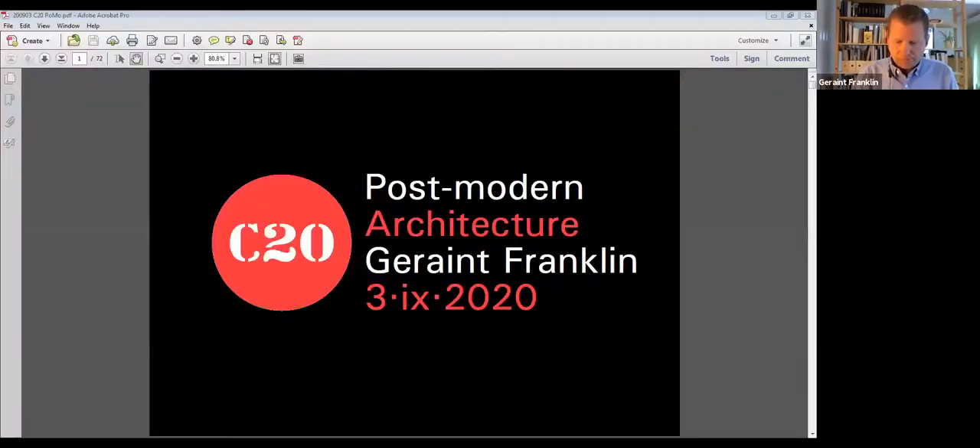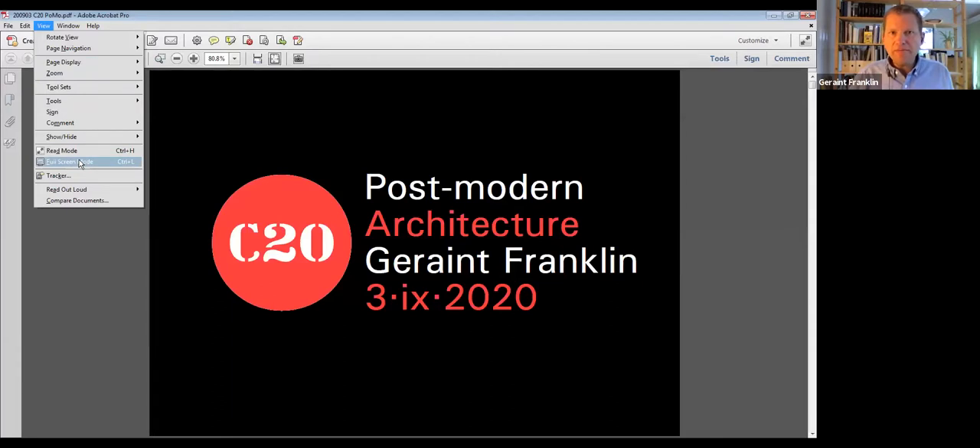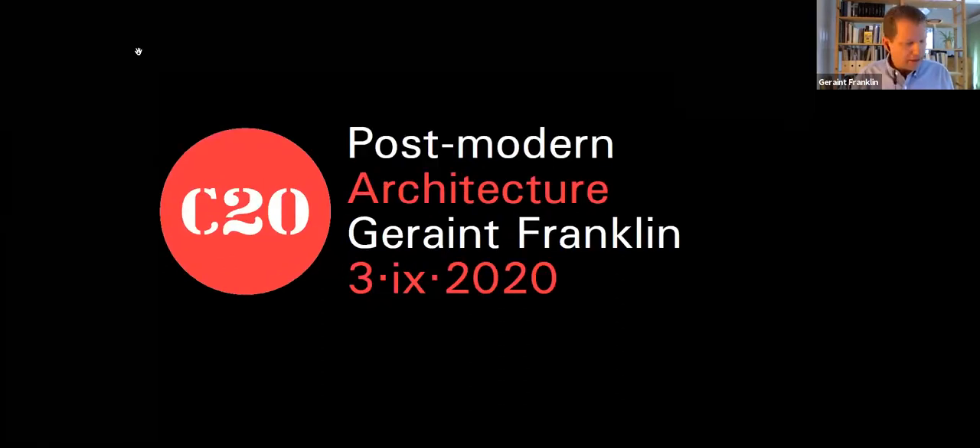Thanks Peter. Before I start, questions can be typed in the chat bar and I'll address them at the end. So without further ado I'll launch my slides. I hope you can all see and hear me. So: post-modernism. When it comes to architecture, post-modernism is a deliberately elusive term.